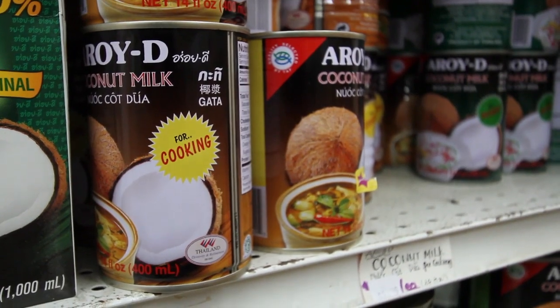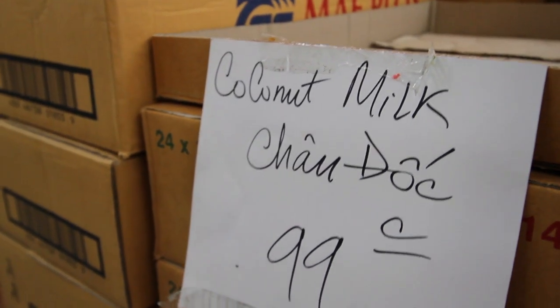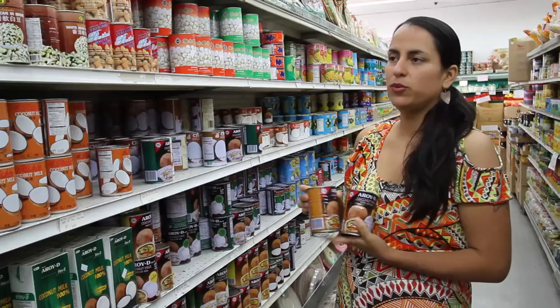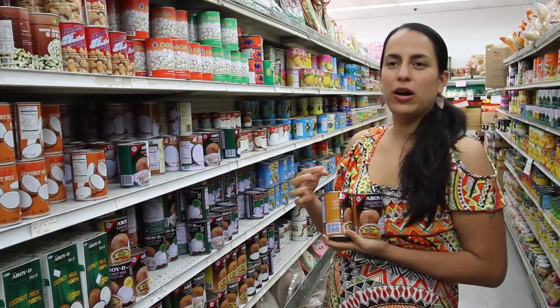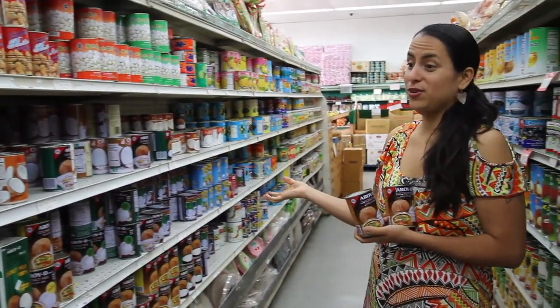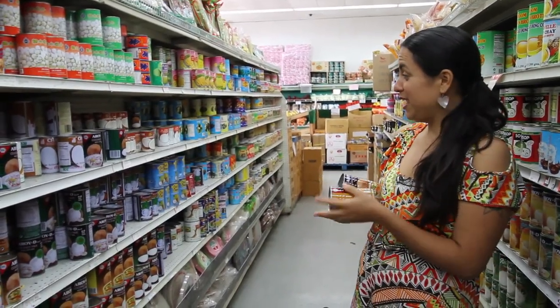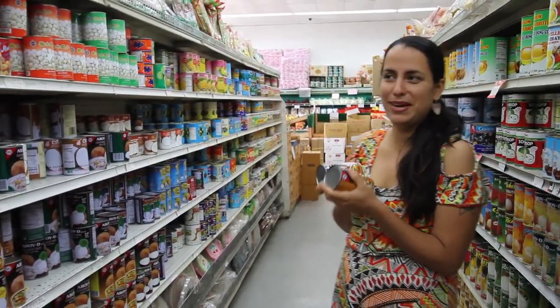Up next I'm going to pick out some coconut milk to add to our soup. I'll grab two cans and mix it with some water to figure out the consistency. They have a huge selection of coconut milk, coconut cream, and coconut water — I've never seen so much coconut milk in my life.